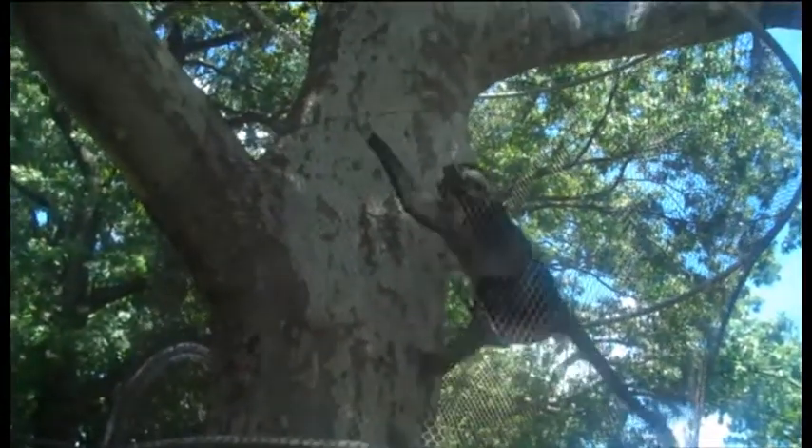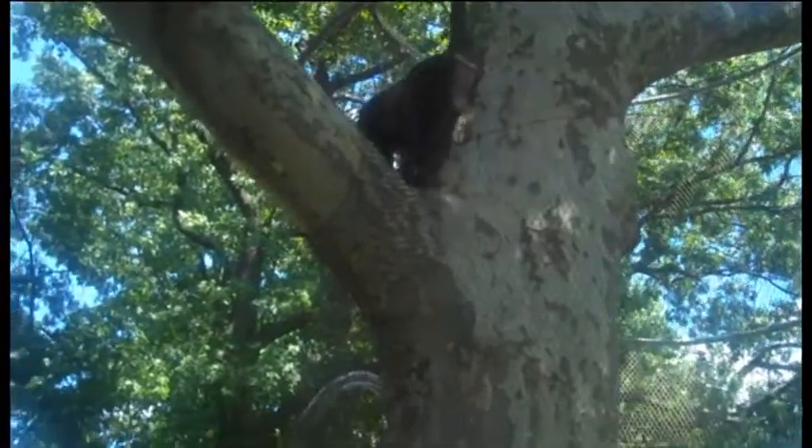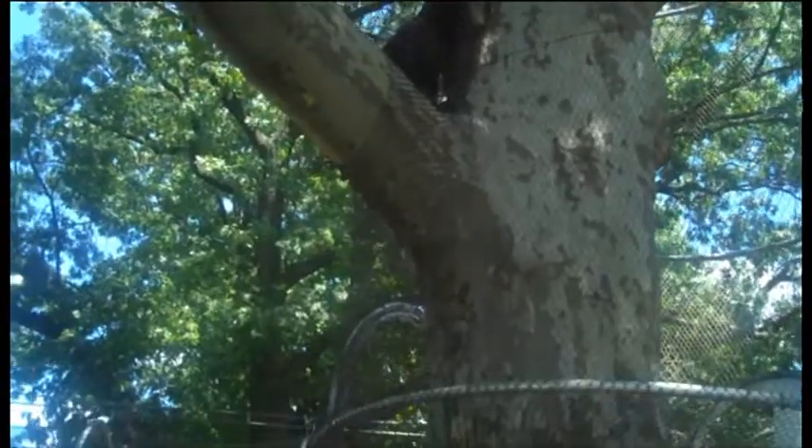So now the animals will not only have a home, they'll have a neighborhood. Some of them are going to be a little bit timid — they've never seen anything like this before. Some of them are going to charge right through and have a great time starting from day one.